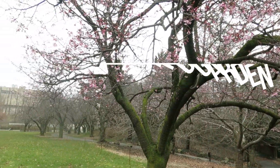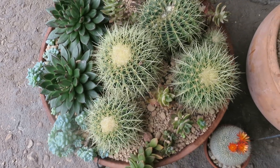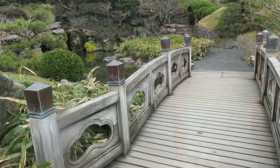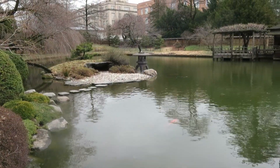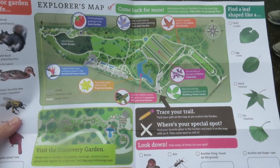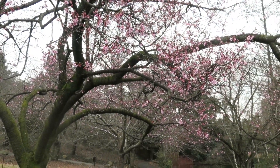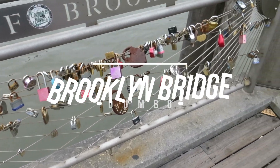Another place I recommend checking out if you go to Brooklyn is the Botanic Garden. If you go on a Tuesday it is actually free for admission, or between 10 a.m. and noon on Saturday mornings. The Botanic Garden in Brooklyn is huge — there's a lot to see. I love the Japanese gardens and the bonsai trees; those are probably my favorite. I went recently when my parents were visiting and things were just starting to bloom for the spring, so it should be really beautiful if you go in spring or summer.